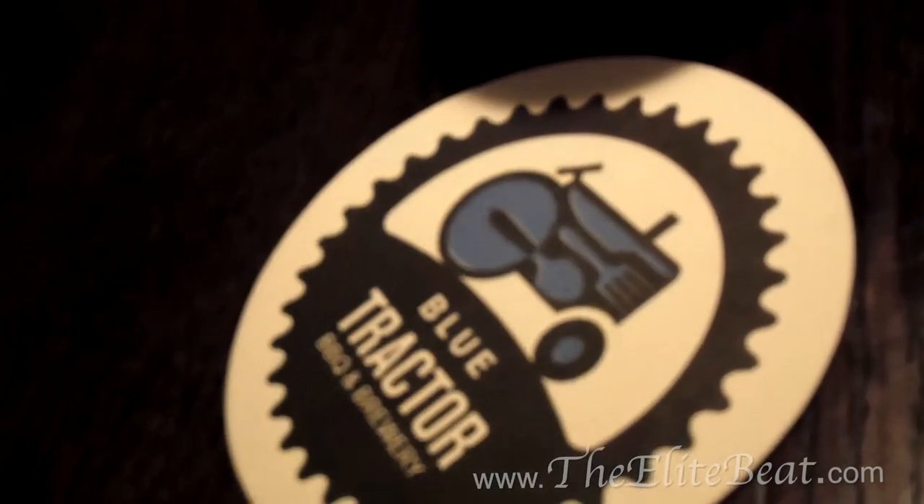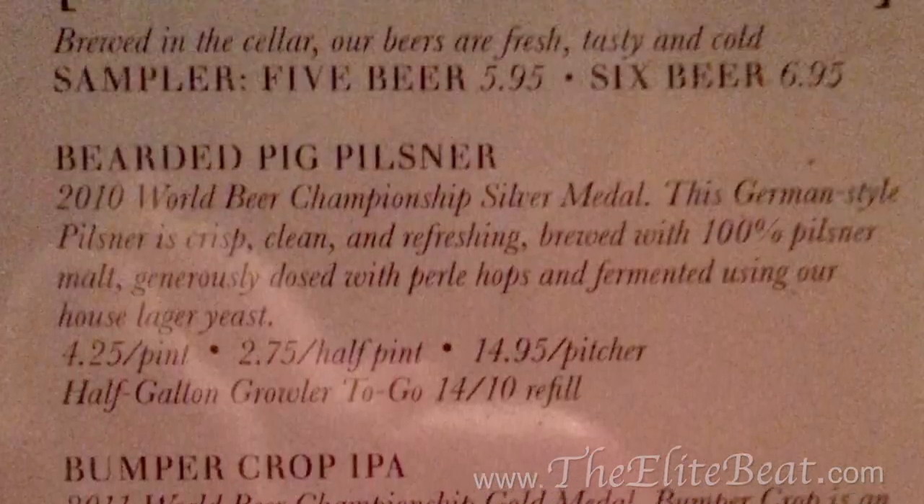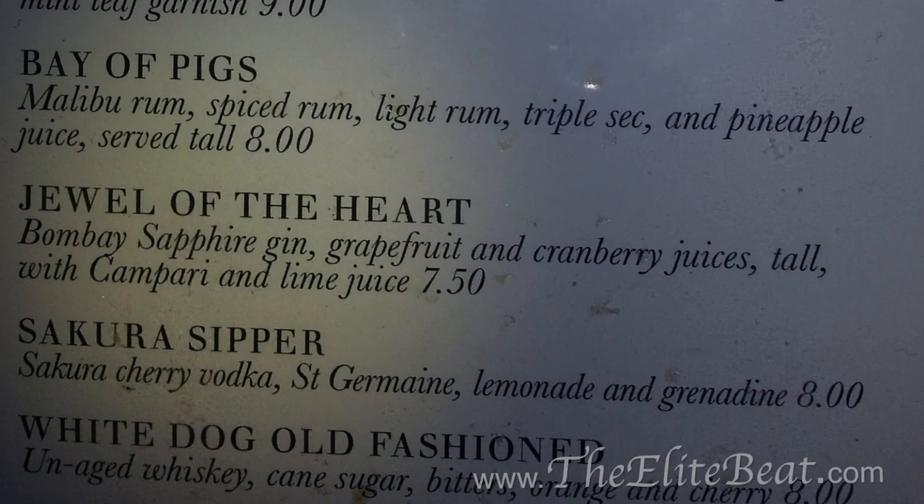After we placed our orders, we caught up on each other's lives with a round of drinks. Unfortunately, they don't have a gluten-free beer, so I decided to have a dinner cocktail. This one is the Jule — it has gin in it, which is my favorite. It also has some grapefruit juice and some Campari, which I love, plus a hint of lime juice served on the rocks. It tastes exactly like cotton candy — how can you beat that?